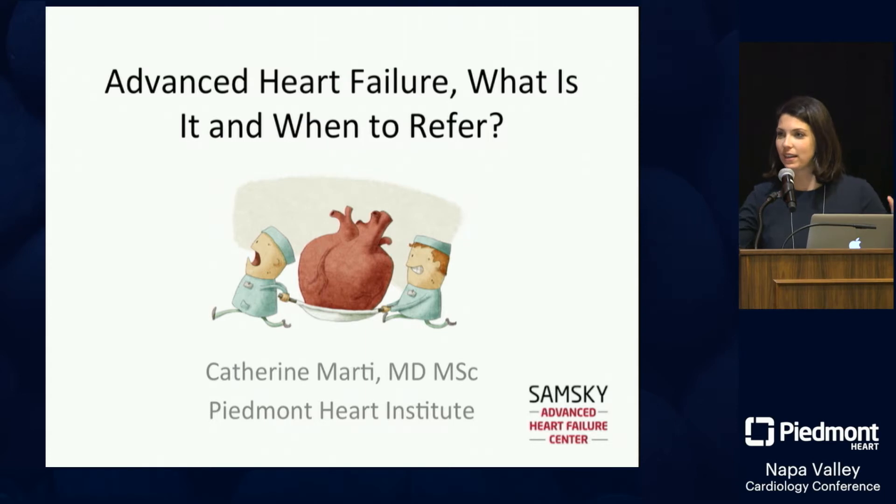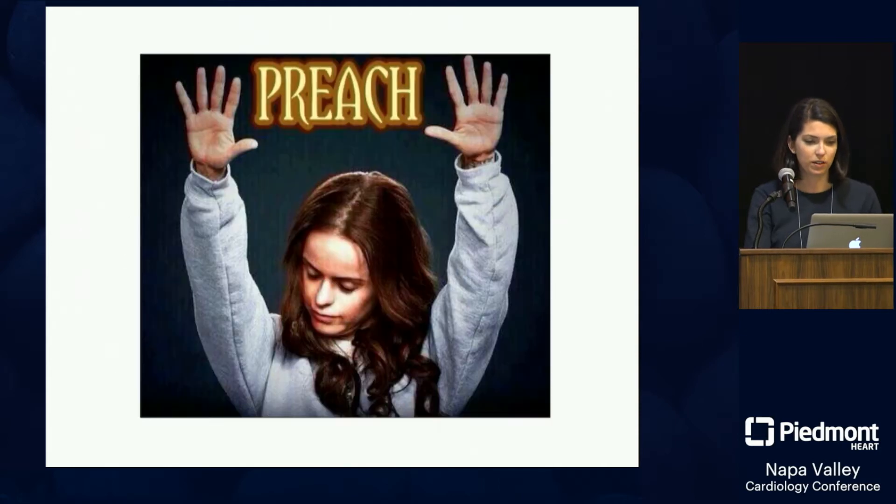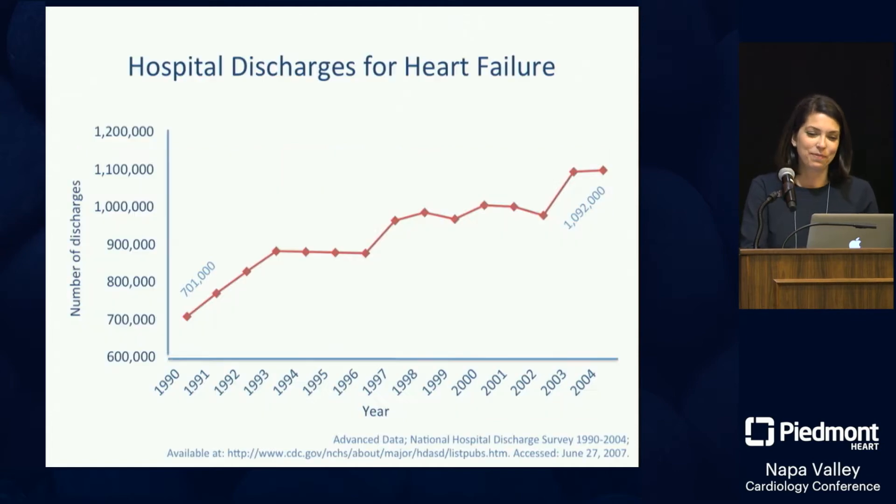I'll try to make it quick and keep it light. I have the same disclosures as before — I'm just a reviewer, and my biggest disclosure is this is my favorite topic, this is my passion in life: trying to encourage timely referrals. So I'm going to try to be encouraging.